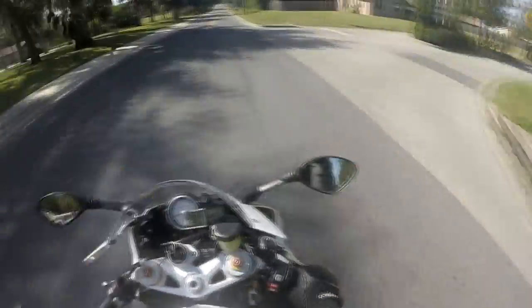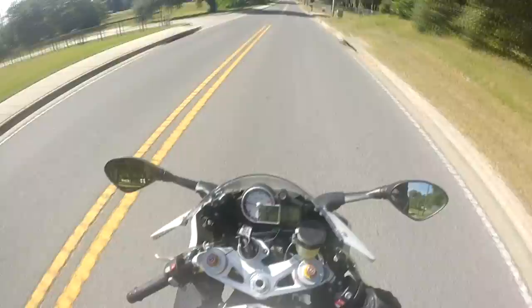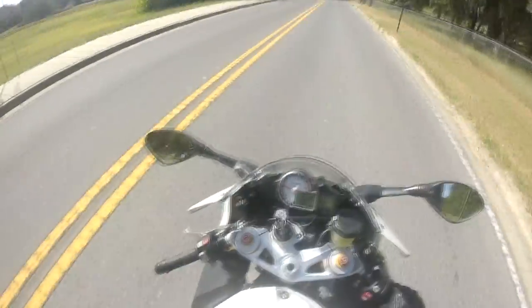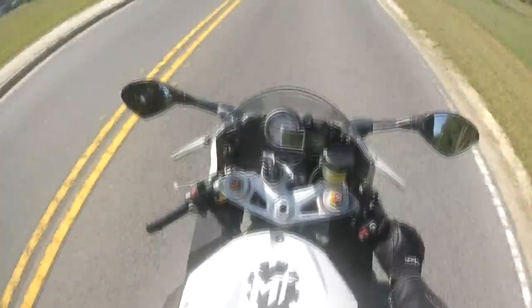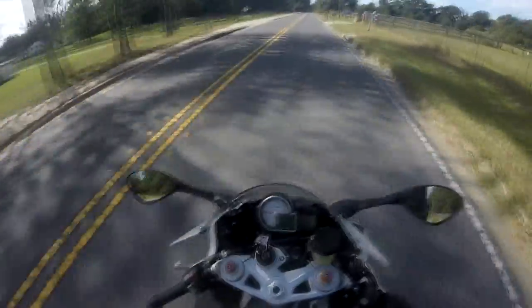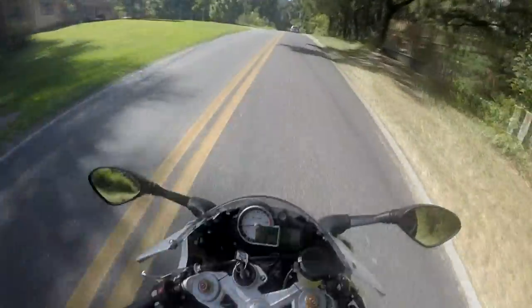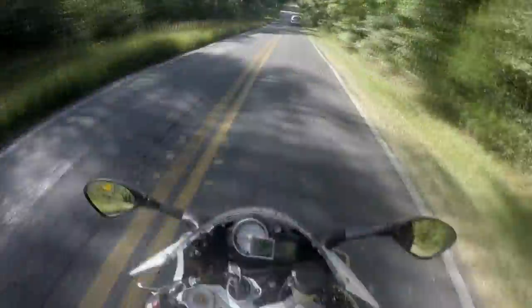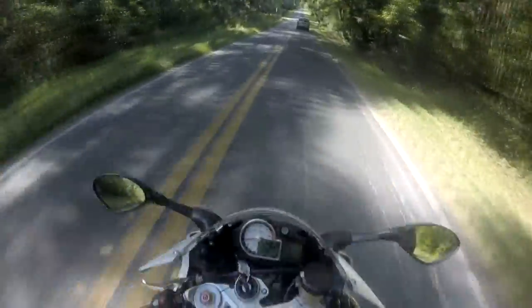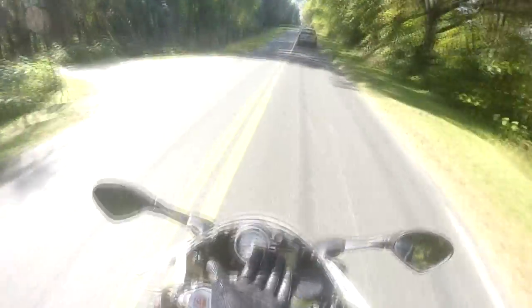There we go. If you guys haven't guessed already, y'all can probably already see what it is now. And when we come back, we will be looking directly at this beautiful motorcycle, just not from this view — on a different view — because this road is very bumpy. So stay tuned.